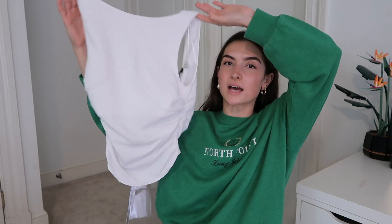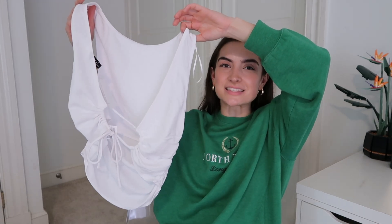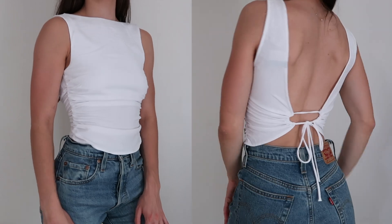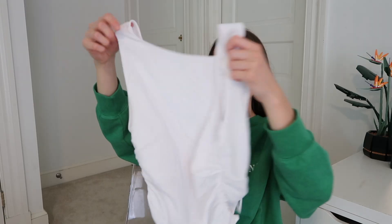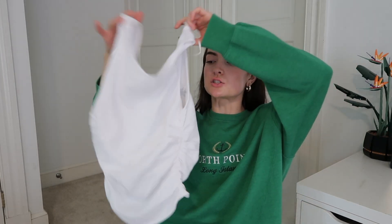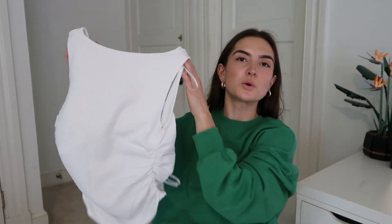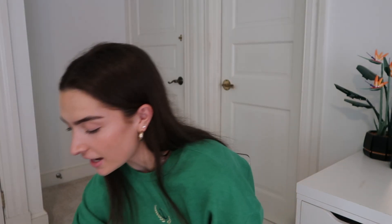The last thing I got from H&M was this white top. It may seem like the most boring top ever, but the fit is insane — it's adorable. It has an open back that scrunches in the back and a little in the front. I also really appreciate that it's double-lined in the upper chest area so you can wear it without a bra, which is obviously necessary given the open back. That's everything from H&M.